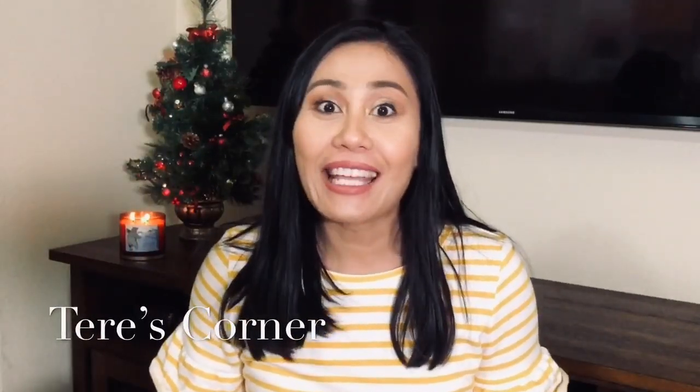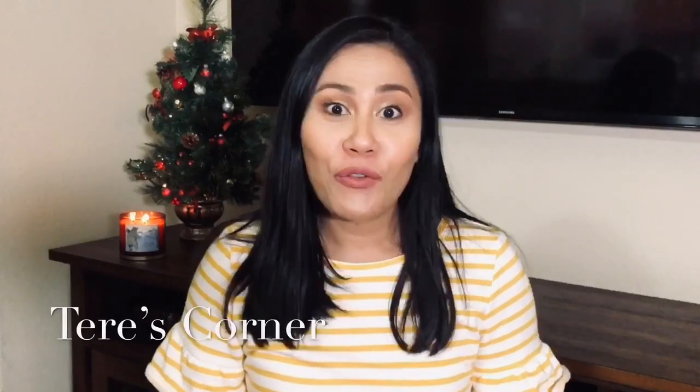Hi guys! Welcome back to my channel. So today I'm so excited because I get to open my winter FabFitFun box. If you want to know what I got in my FabFitFun box, then keep on watching.